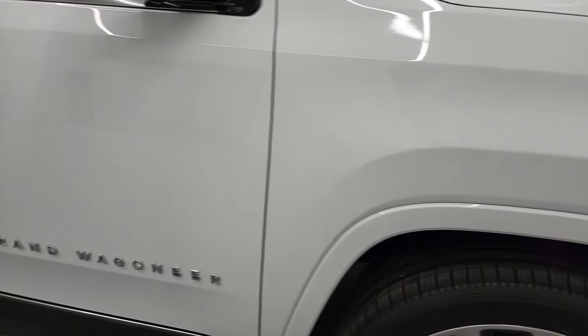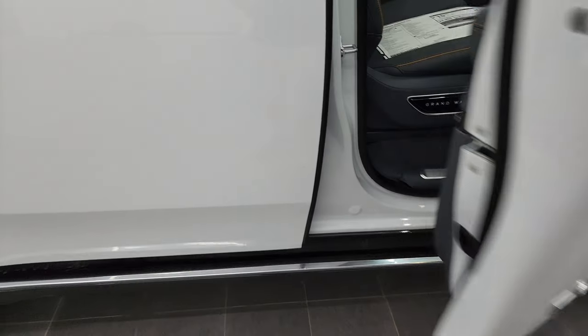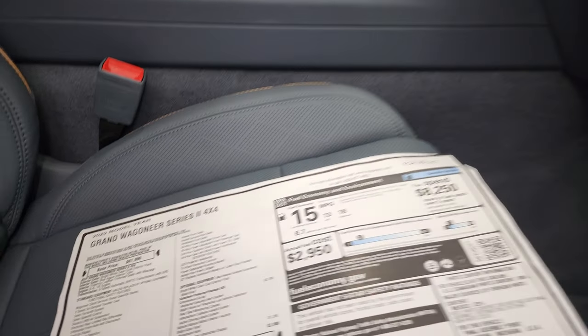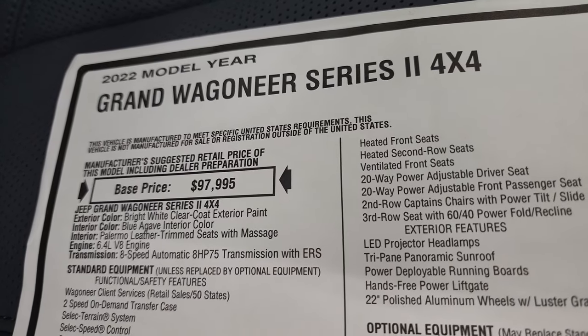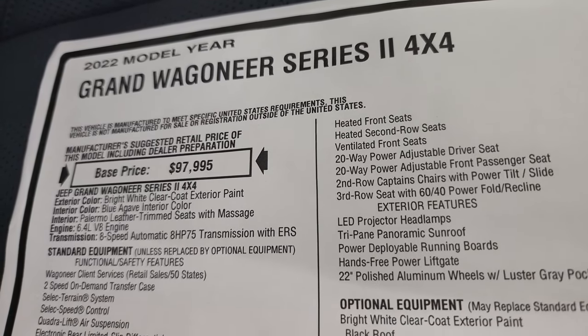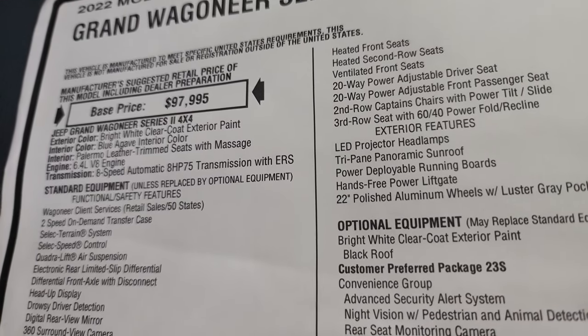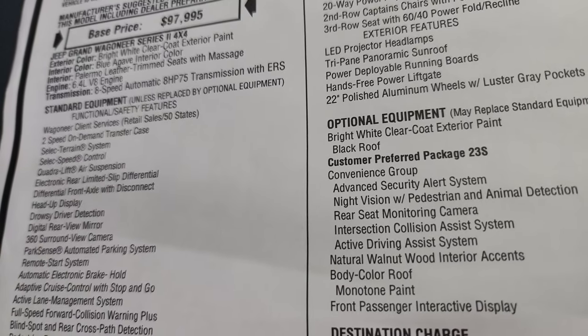We're going to take a look at the original window sticker. It has the nice big power step bars. It has the Jeep Grand Wagoneer Series 2, bright white with blue agave interior, the Palermo leather trim seats with massage, 6.4 Hemi, and 8-speed automatic.